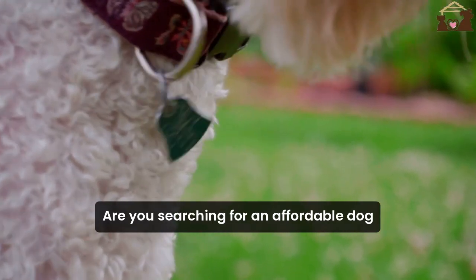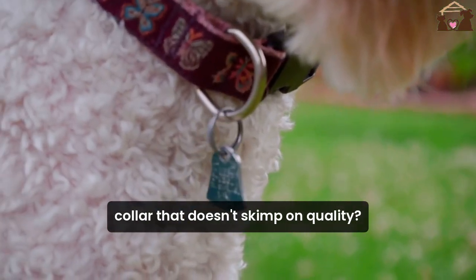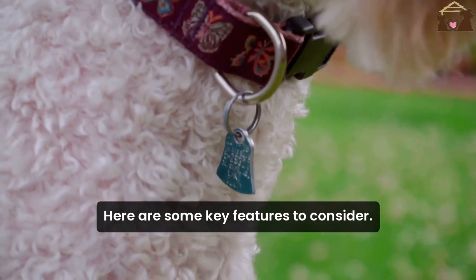Are you searching for an affordable dog collar that doesn't skimp on quality? Here are some key features to consider.